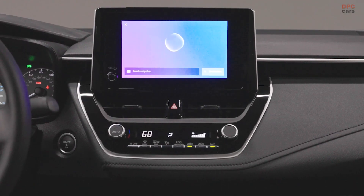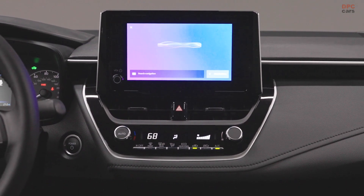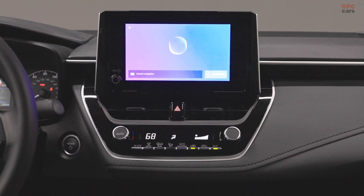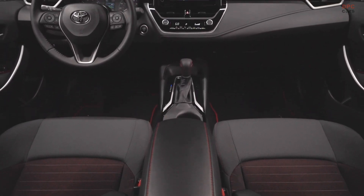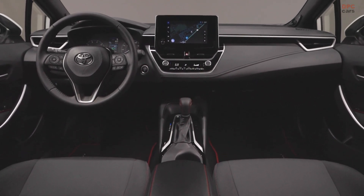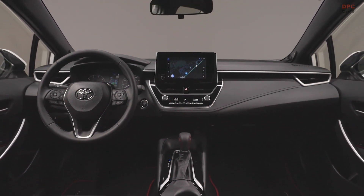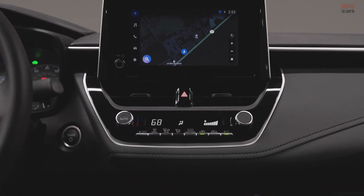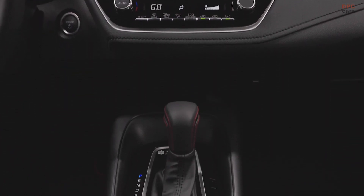All 2023 Corolla Hybrid models gain a more powerful Toyota Hybrid system. As before, the system pairs a 1.8-liter Atkinson cycle four-cylinder gas engine with two motor generators through a planetary-type continuously variable transmission. A new compact high-output/low-loss drive motor for the transaxle uses a redesigned magnet and electromagnetic steel plate configuration, with two additional magnets for increased output.